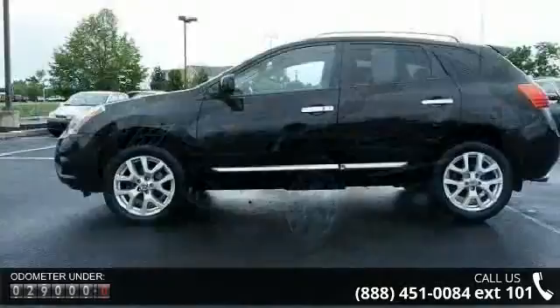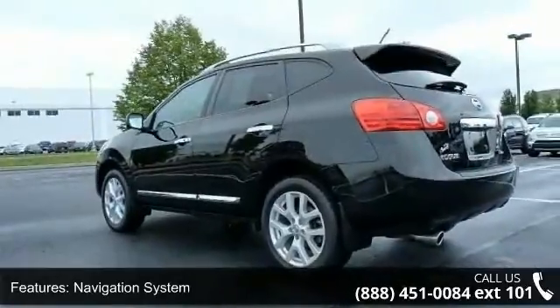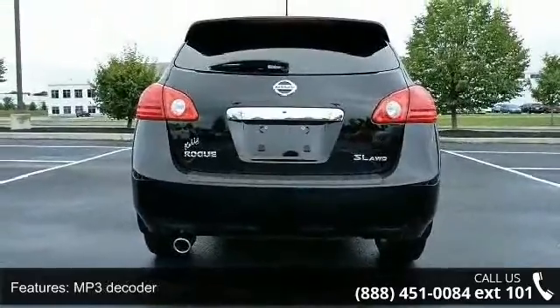Enjoy these notable features: navigation system, 8 speakers, MP3 decoder, radio data system, air conditioning, automatic temperature control, rear window defroster, power driver seat, power steering, and power windows.